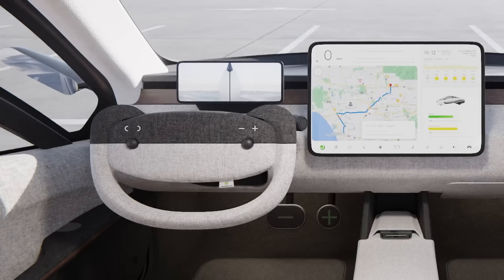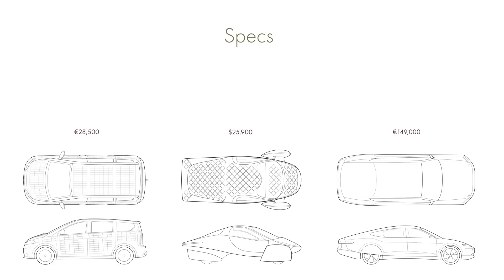In terms of price, the Sion comes in at 28,500 euros and will not be available outside of Europe to start with. The Aptera starts at $25,900 US dollars, and the Lightyear 1 comes in at 149,000 euros.